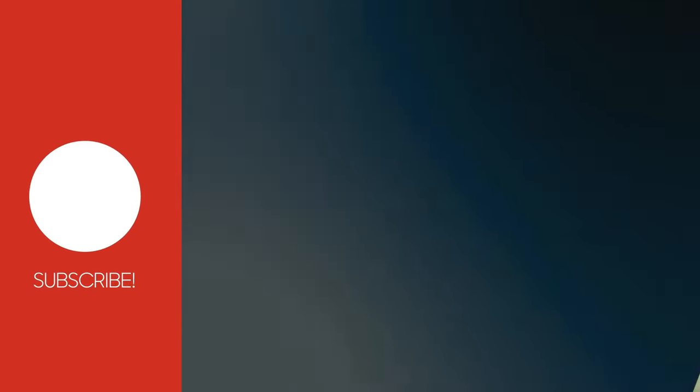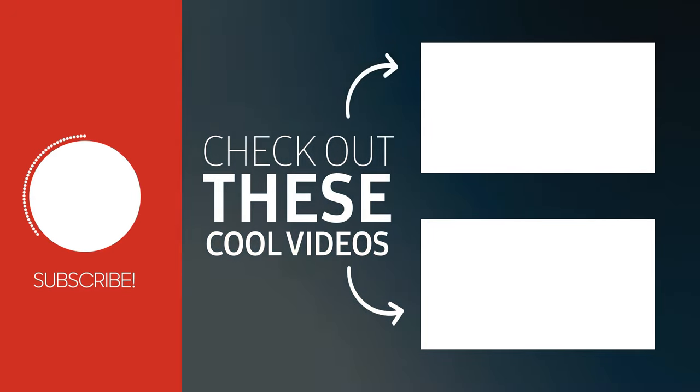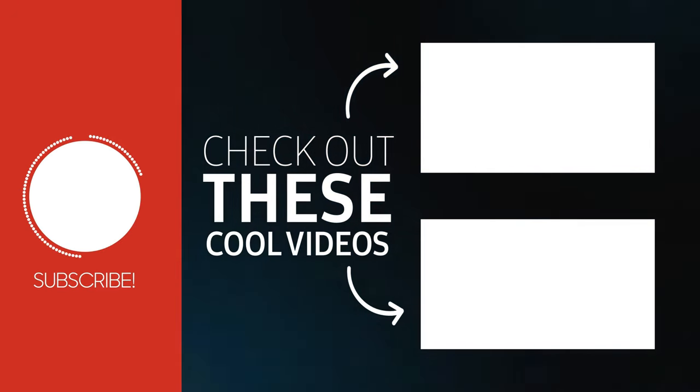Thank you so much for visiting our channel. Which food do you prefer most? Leave your answer in the comments section below. Don't forget to subscribe to our channel for more updates. Hope to see you very soon in the next video — bye!